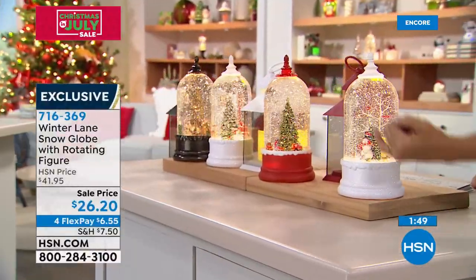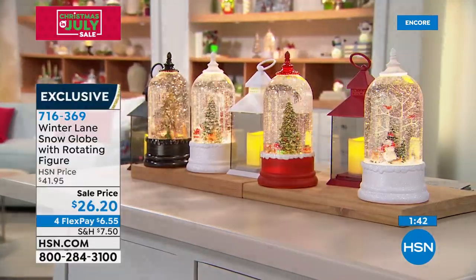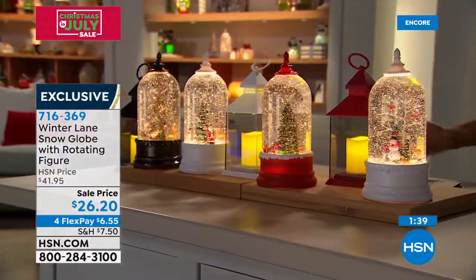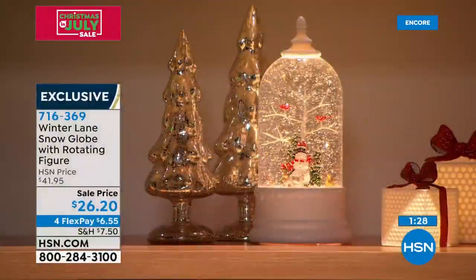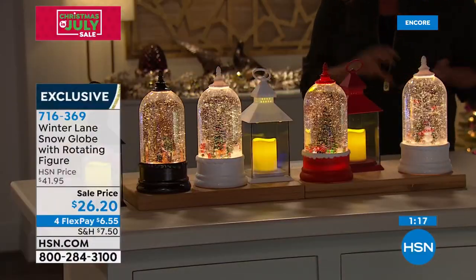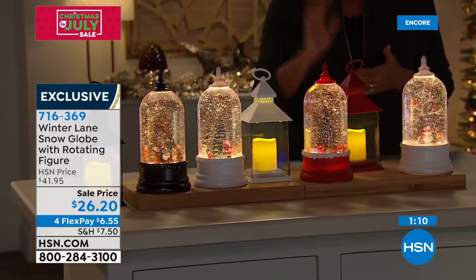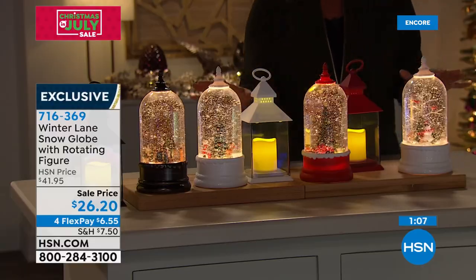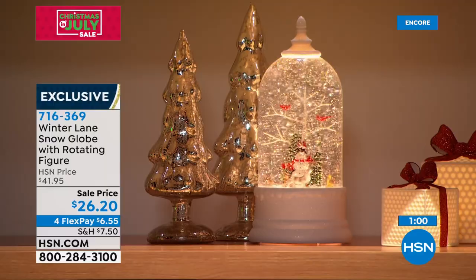A lot of snow globes are only magical when you're shaking them, and when you put them down, nothing much is happening. This has movement, it has glitter suspended beautifully, and you've got the circling design of the little characters, creatures, or the train. All of that adds to the magic of how beautiful these are. Please take advantage of four Flex and the sale price — I think these will be gone before the day's over. They're so beautiful, such great quality, and they make an exceptional gift idea — the last-minute gift, the 'I don't know what they've got' gift. This will be something truly special in their decor for sure.